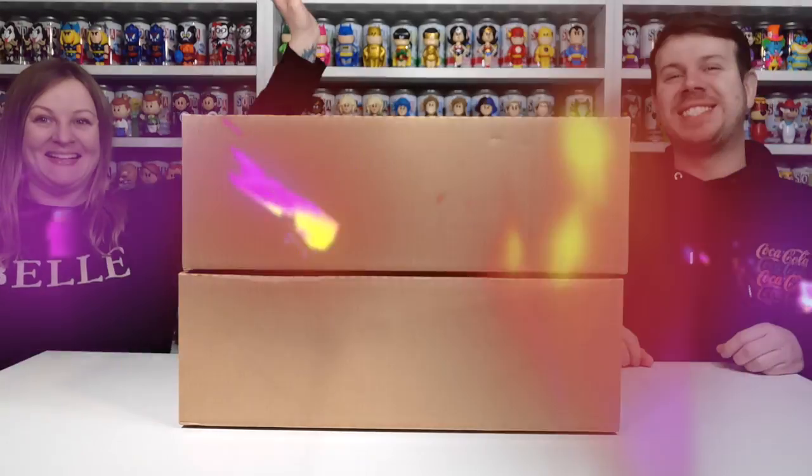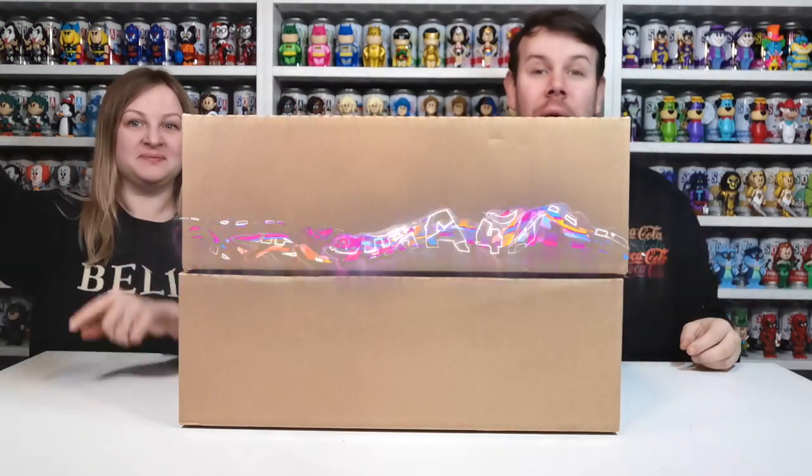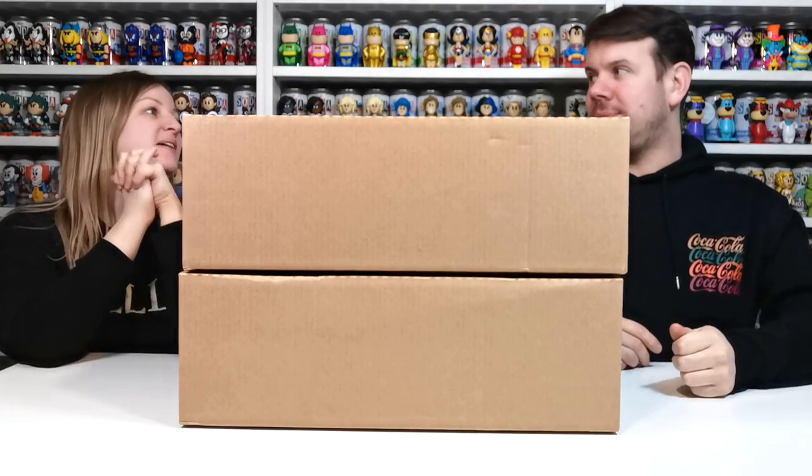What's up guys and welcome to my channel for Laying Rover 4. In this video we're going to be doing the latest Funko Europe drop. So much excitement!